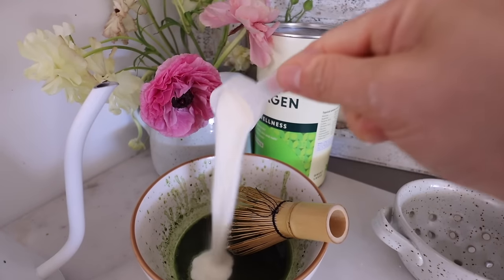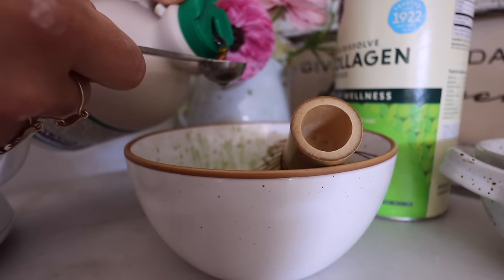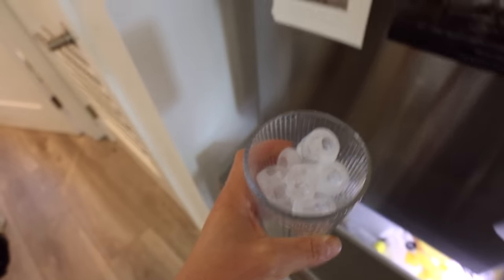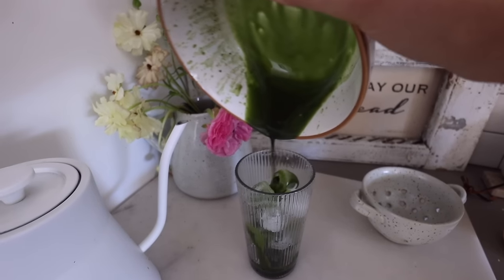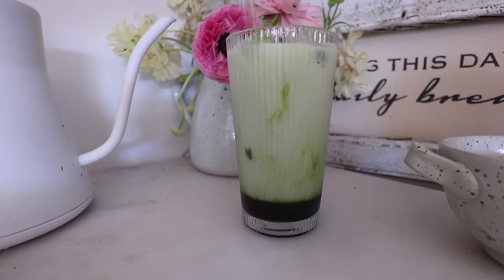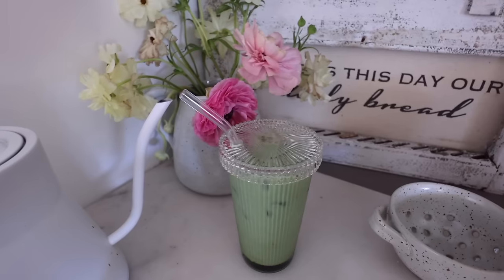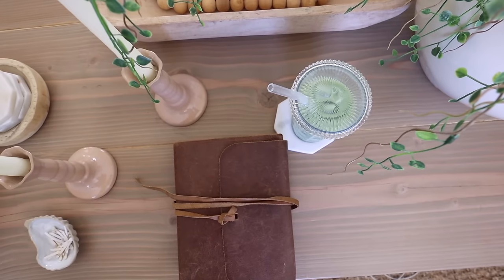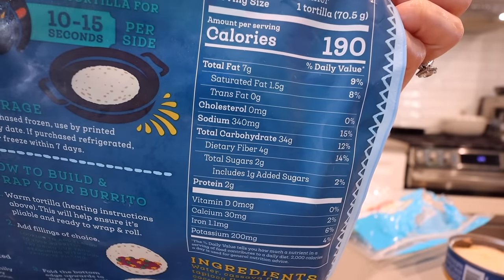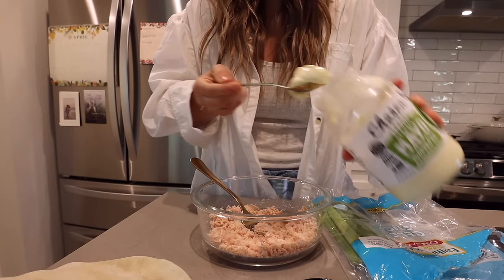I add my collagen to whatever drink I'm having. This day I felt like having a matcha — I really haven't had a matcha in so long, but it was so refreshing and delicious. Adding a little bit more berries than I used to has really helped me make sure I'm hitting enough fiber. I aim for about 30 grams a day, and you can easily get 9 to 10 grams of fiber from berries at the beginning of the day, which is huge.